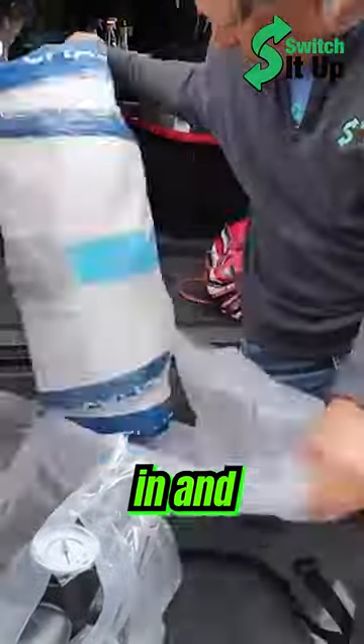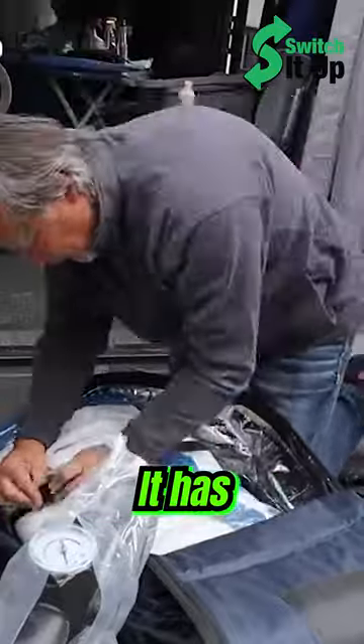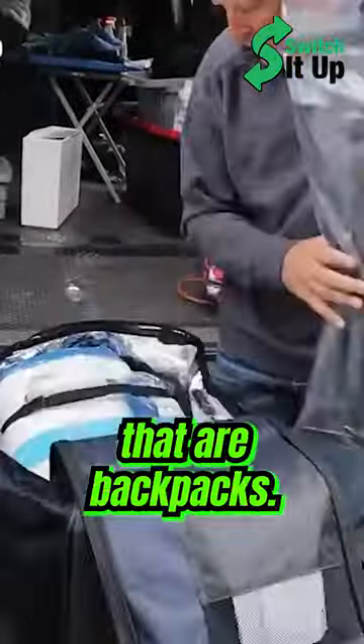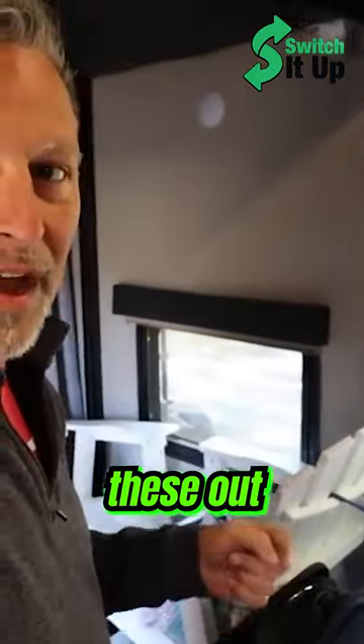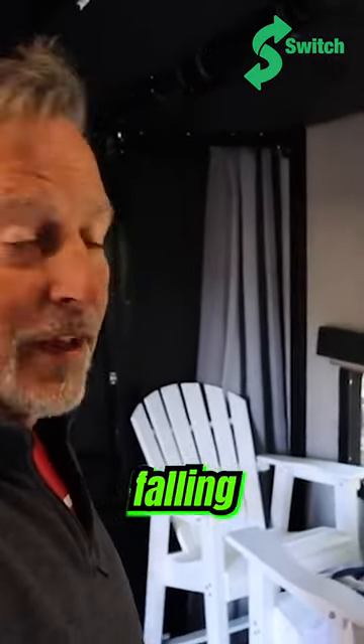We haven't used the paddle boards yet. Unboxing, they had everything I needed — paddles, pumps, everything you need. They come in these awesome carrying cases that are backpacks. I'm going to pull these out, talk about them real quick, then grab Sheila and go see if we can paddle board on cold water without falling in.